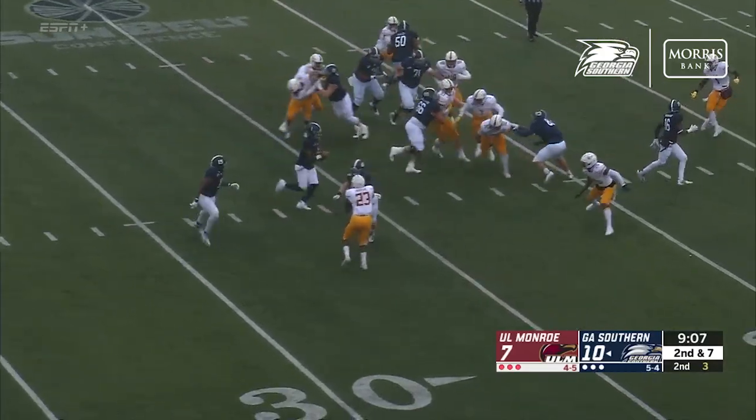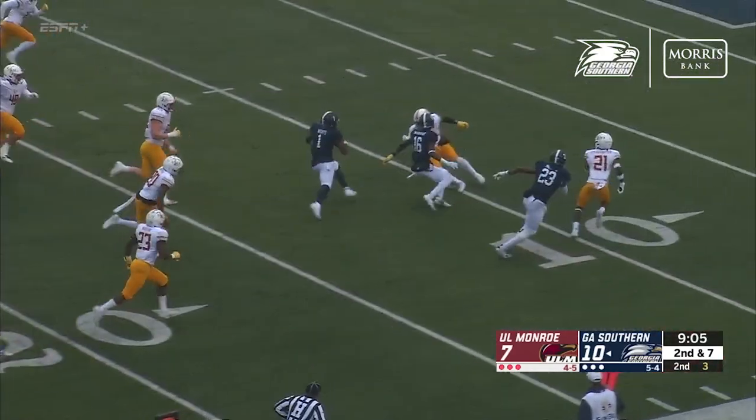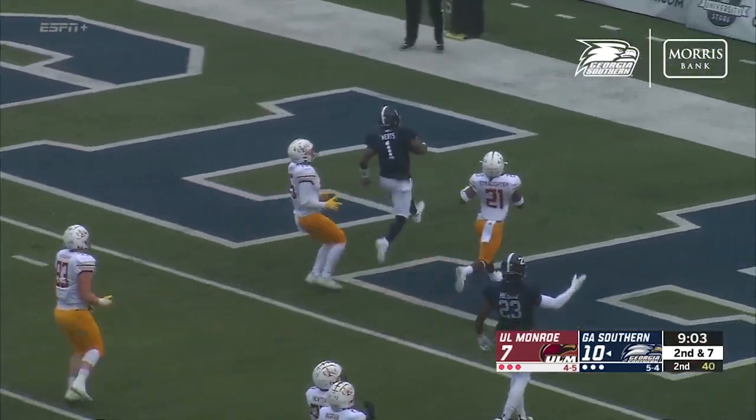On second down option, Shai keeps it. He's got the blocks he needs. Touchdown, Eagles!